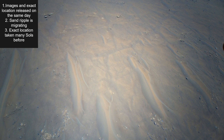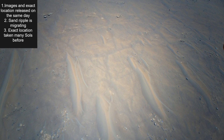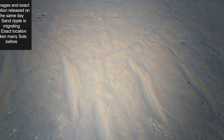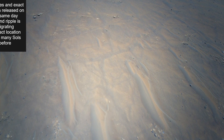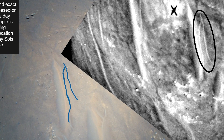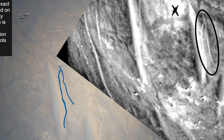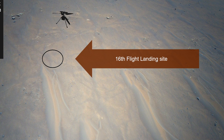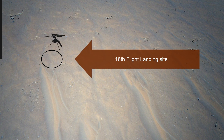Point 3: Ingenuity took an image of this landing site during its dramatic, nail-biting 9th flight. Here is the same fork. And 43 sols later, after this picture was taken, Perseverance will leave its tracks right here.